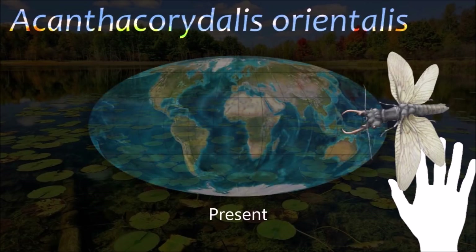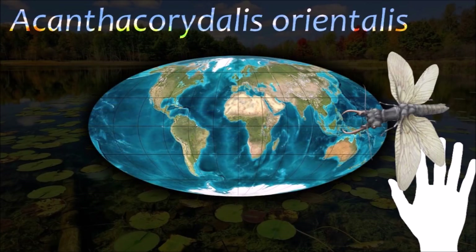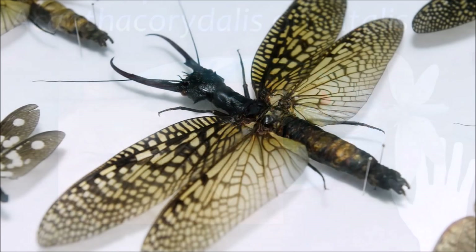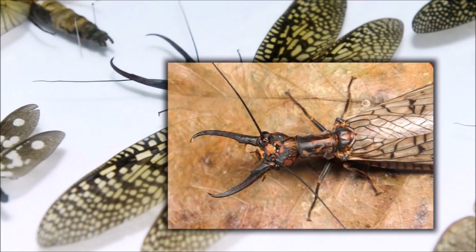Megaloctoru are relatively unknown insects across much of their range due to the adults' short lives. The aquatic larvae often have high tolerance of pollution, and the insects generally have crepuscular or nocturnal habits.